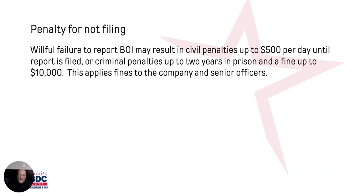Is there a penalty for not filing? Willful failure to file can result in up to $500 per day that you have not been compliant. There could also be criminal penalties of up to two years in prison or a fine of up to $10,000. And this is not just for the company or the owners — it's also for senior officers. So make sure you file.